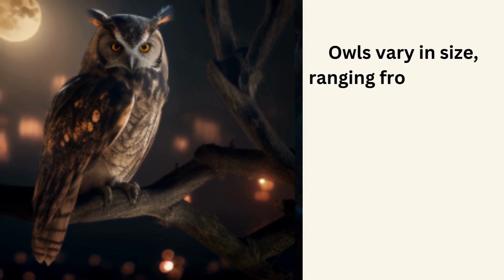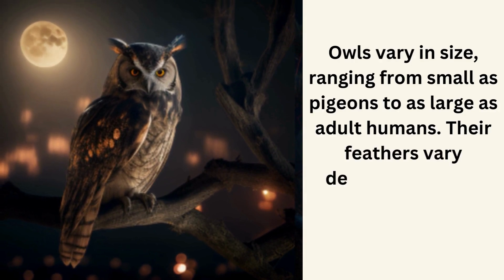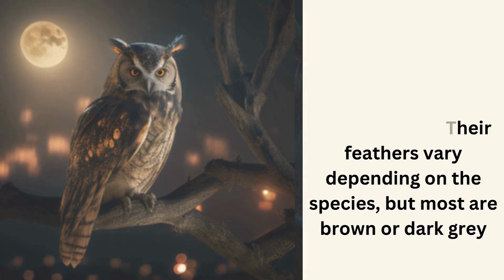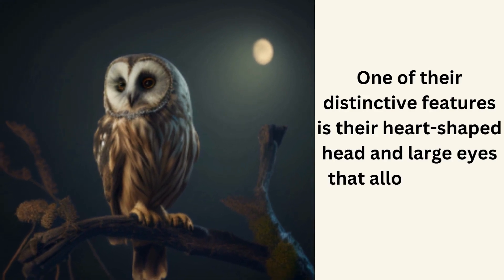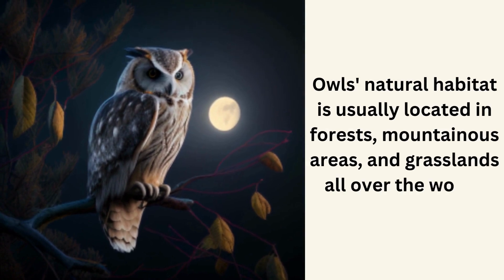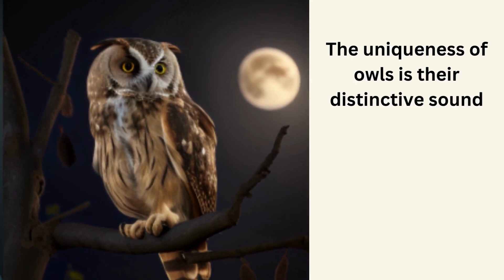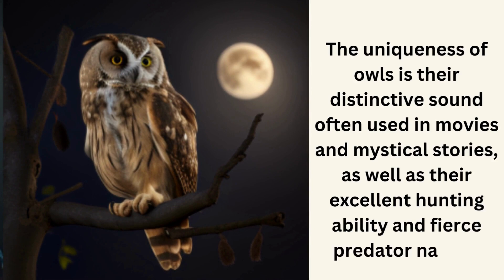Owl. Owls vary in size, ranging from as small as pigeons to as large as adult humans. Their feathers vary depending on the species, but most are brown or dark gray. One of their distinctive features is the heart-shaped head and large eyes that allow them to see in the dark. Owls' natural habitat is usually located in forests, mountainous areas, and grasslands all over the world. The uniqueness of owls is their distinctive sound often used in movies and mystical stories, as well as their excellent hunting ability and fierce predator nature.